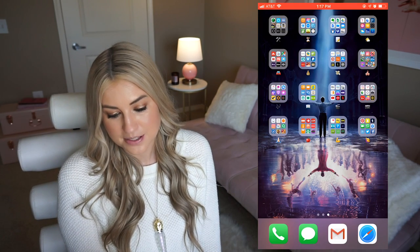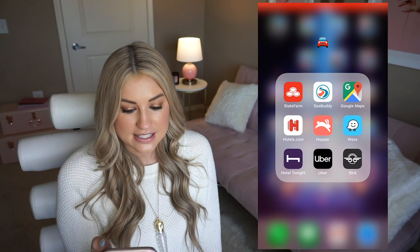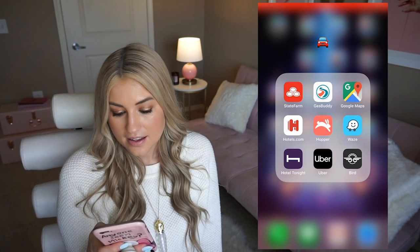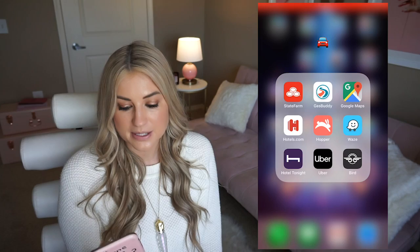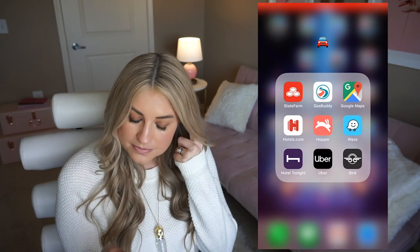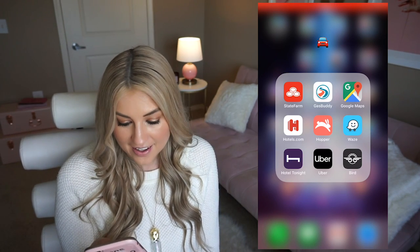The next group is transportation and travel — stuff for driving and booking hotels. Gas Buddy is cool because it tells you all the cheapest gas near you. I have my insurance app, Google Maps and Waze which are just more ways to get around LA traffic, Hopper for getting last-minute flights, Hotels.com, Hotel Tonight for cheap last-minute hotels, Uber for obvious reasons, and Bird which is the scooter-sharing app for getting around LA.